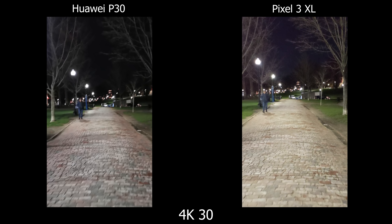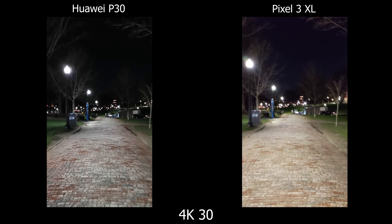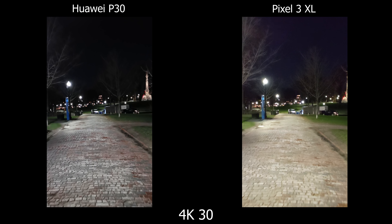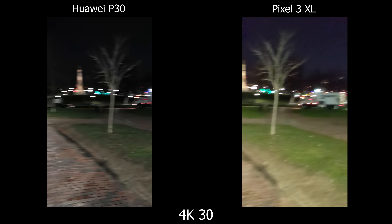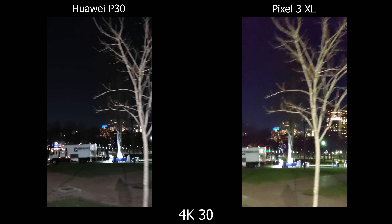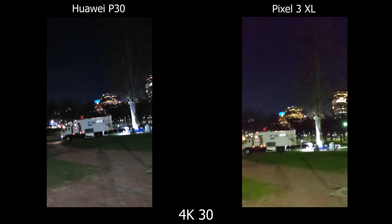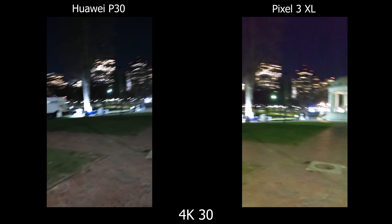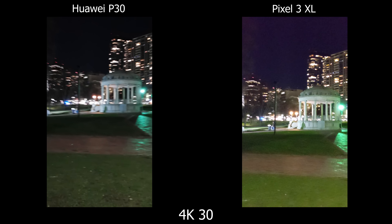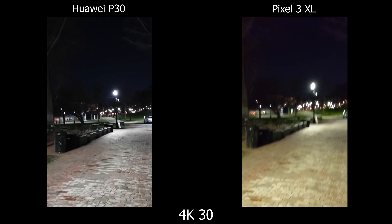For low light video, the P30 is much sharper but has more micro-jitters, making it jarring to watch. Stabilization seems smoother on the Pixel, and for colors the Pixel really pushes saturation — the greens are punchy and the sky becomes more of a violet blue. So it's more of a personal preference: the P30 seems sharper but micro-jitters ruin the video experience, whereas the Pixel is more consistent and smooth but not as sharp — you can see more artifacts, more noise.